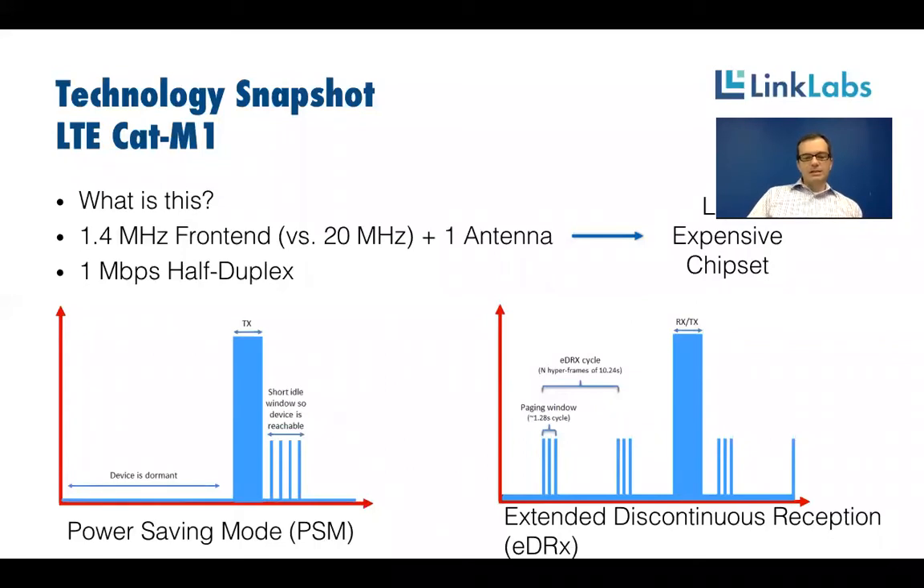The first power saving feature is Power Saving Mode (PSM), where the device can tell the network it's going completely dormant and idle for an undetermined amount of time, as long as it wakes up once a day to check in. You can get idle currents down to just a few microamps, putting it in the same power budget as Sigfox. When transmitting, LTE Cat M1 can be up to 23 dBm, which does necessitate things like super caps or slightly bigger batteries than a 14 dBm Sigfox device might need.